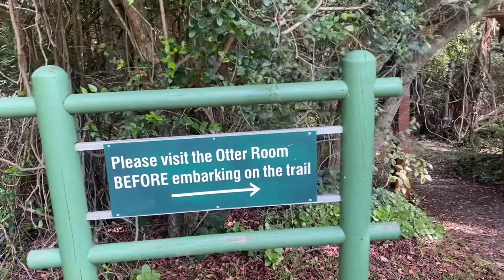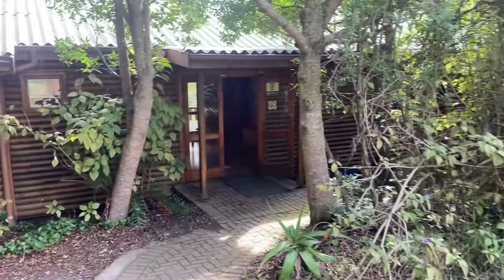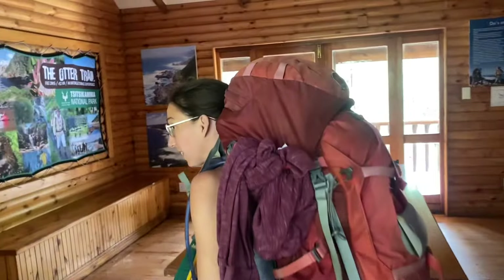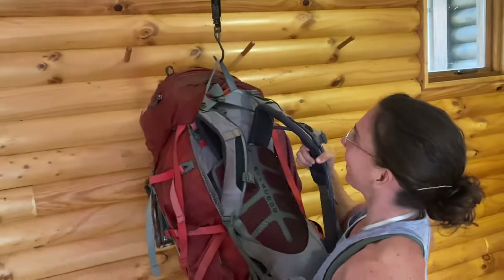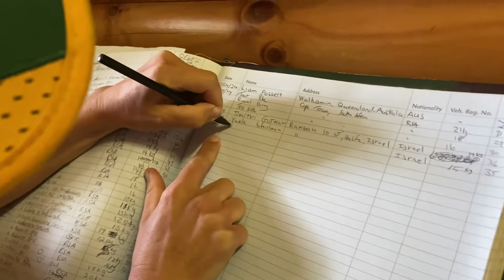The sign said to please visit the Otter Room before embarking on the trail, so let's check it out. The Otter Room was very cool — it had scales for us to weigh our bags and it had a trail log book for us to add our names to the long list of people that have hiked before us.